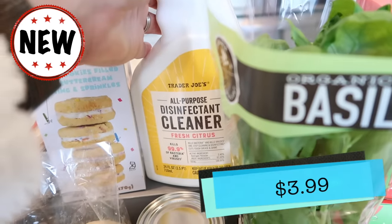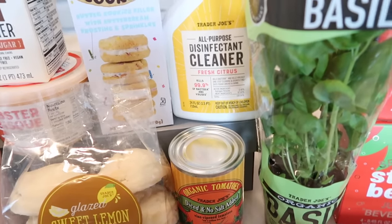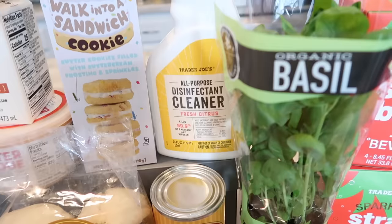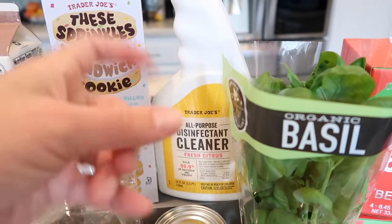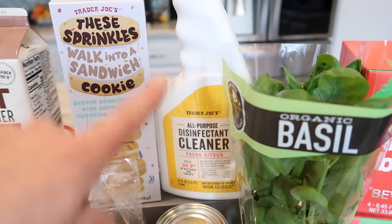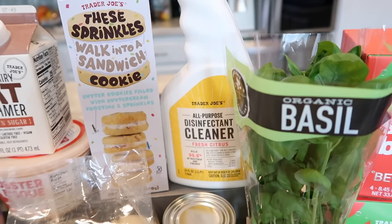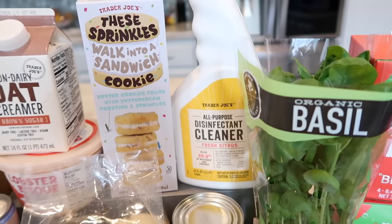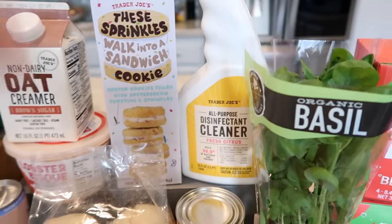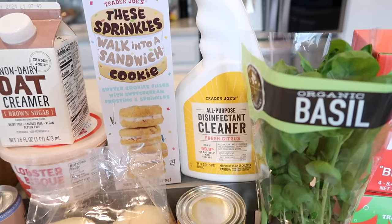This is a brand new cleaner Trader Joe's just came out with — the all-purpose disinfectant cleaner in fresh citrus. It kills 99.9% of bacteria and viruses. Right now I use Seventh Generation disinfectant cleaner for my kitchen, and I want to compare. In the taste test, I'm going to clean the counter on camera, smell it, see if there's any film, and give you a full review of how it looks and feels on my countertop.